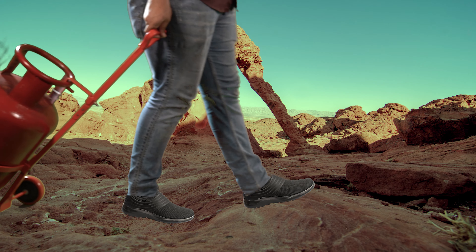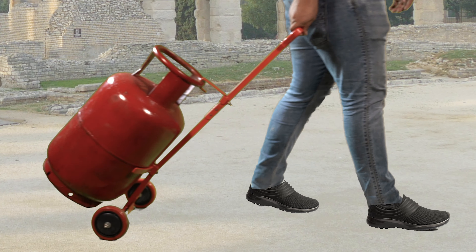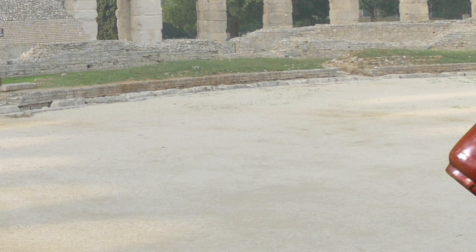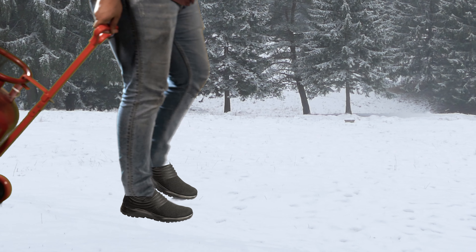It can be used in any terrain, whether it's on mountains, hills with rough surfaces, villages, or cities. Now, no need to carry the burden of your cylinder — just let RECW Cylinder Trolley do the job.